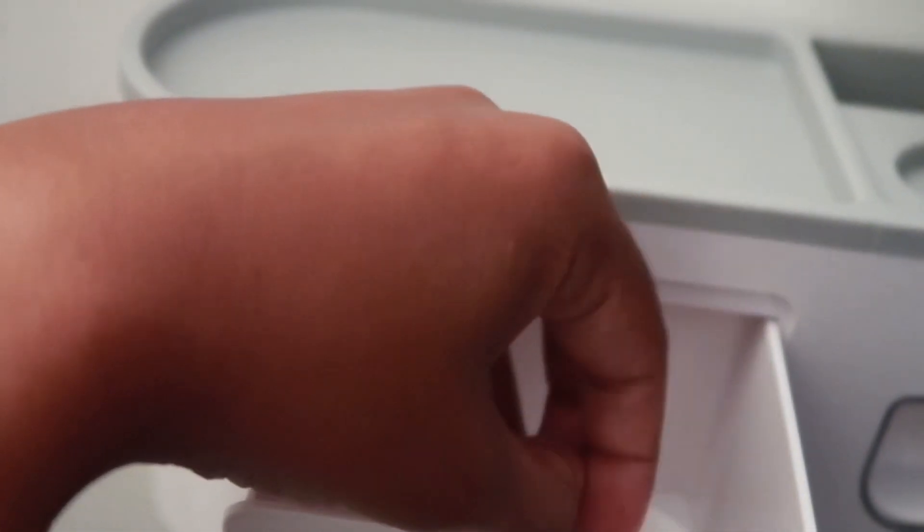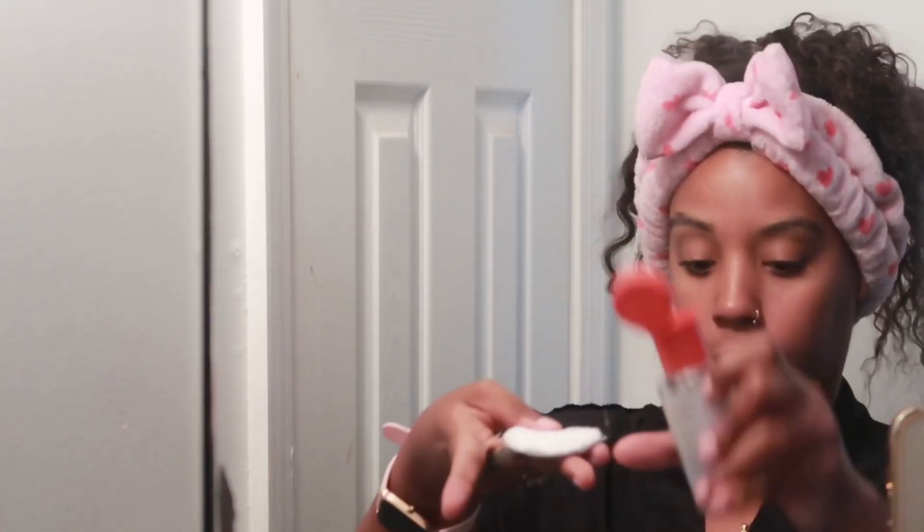Once I'm done rinsing and pat drying my face, I'm going in with my Witch Hazel Toner by Thayer's Natural on a cotton pad. This is a step I used to skip — I knew nothing about using a toner — and I'm never skipping it again. I love this toner, it makes my face feel refreshed, and I think every girl should put that in their facial routine.